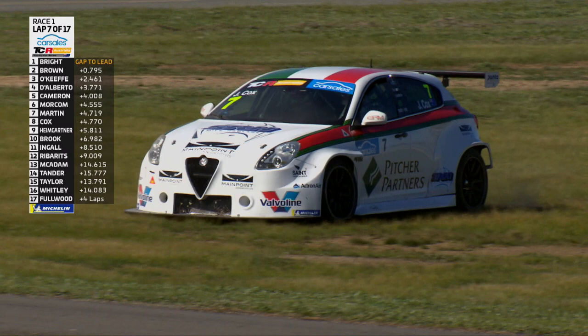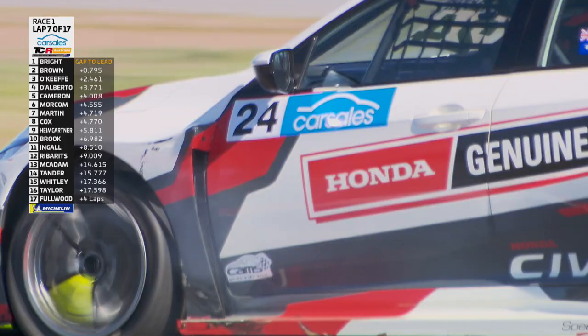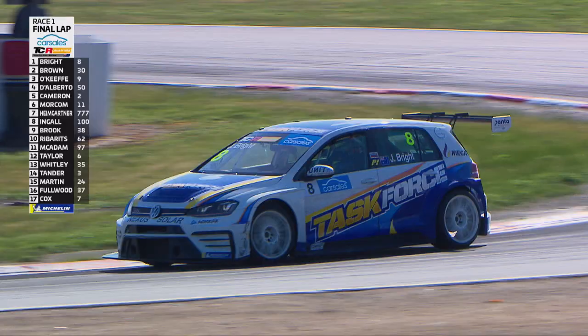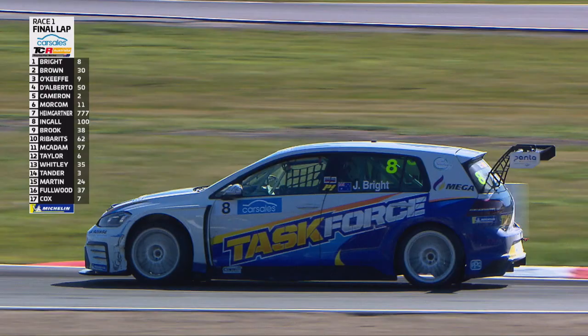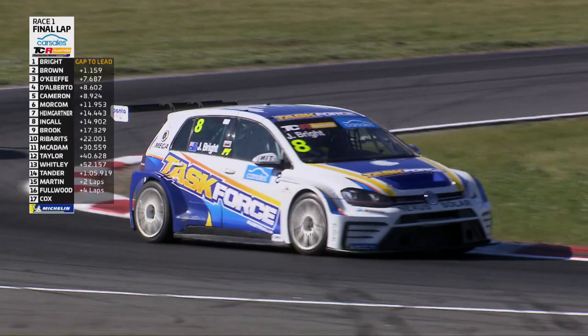Here's Martin — there's that left-hander I was talking about. It's cactus — that's ruined his race. Alexandra Whitley makes contact with the back of Leanne Tander. They were just outside the top ten. But this guy's been on it — won the first race in Sydney, has not been on the podium ever since. It's taken until the 13th race of the season — we said it might be unlucky for some, it's been lucky for others. Jason Bright, two corners to go at Winton Motor Raceway to reply against the young guns in the TCR Australia Series.